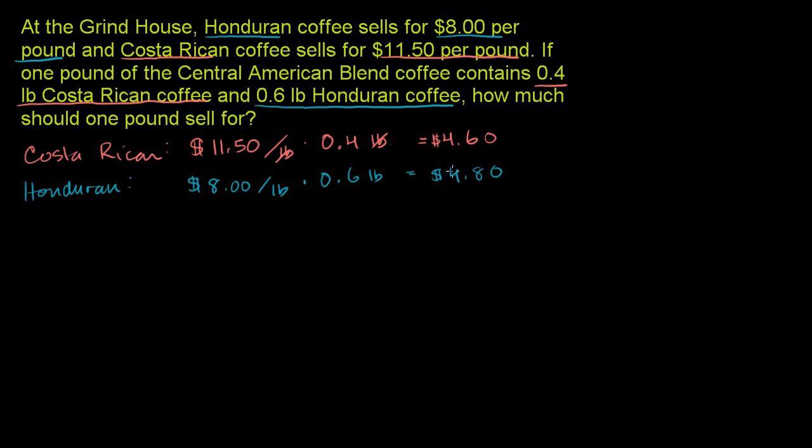So that's how much we're going to have to spend on Costa Rican, and that's how much we're going to have to spend on Honduran coffee. If we add them up, that's how much a pound of the Central American blend is going to cost. Because if you add up the pounds, you get a pound. So the total cost is the total cost of a pound of the blend. 0 plus 0 is 0, 6 plus 8 is 14, 1 plus 4 plus 4 is 9. Put the decimal in the right place — it's going to cost us a total of $9.40 for the blend.